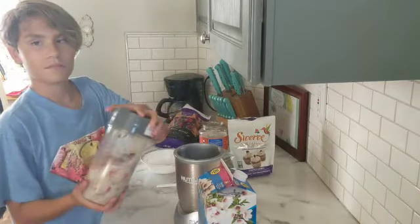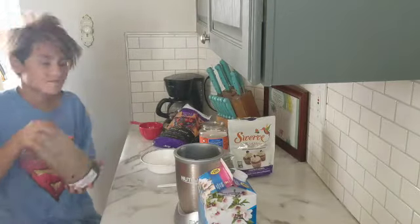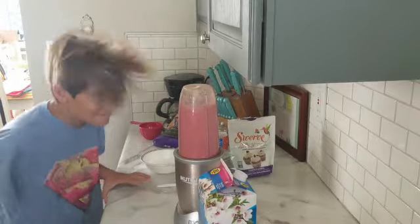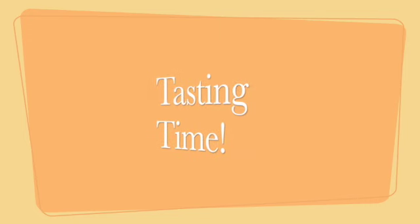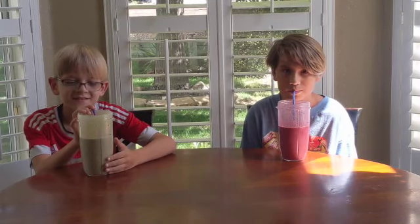Shake it up first. Shake, shake, shake it up. Alright, here we go. First we're going to try our own smoothies, and then we're going to try each other's. One, two, three.